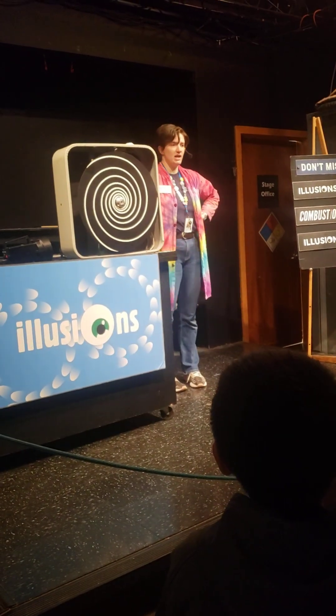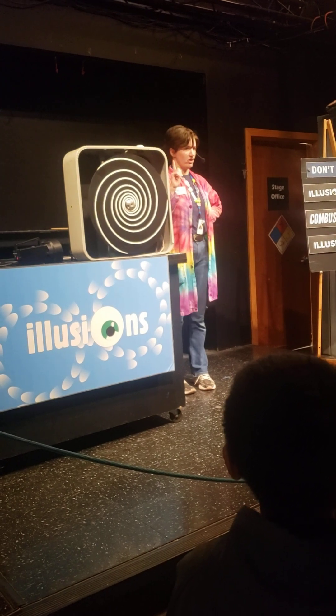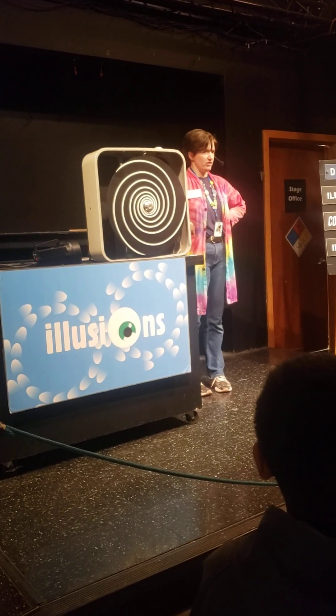And we're going to start with our first illusion. For this first illusion, we're going to focus on tricking the light. And for this one, I actually need a volunteer from the audience.